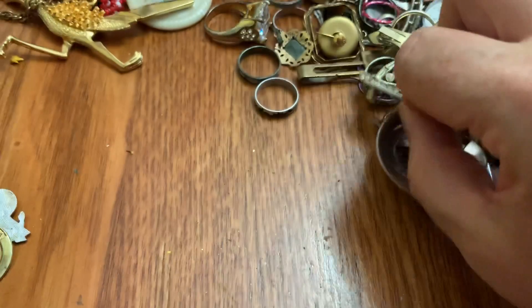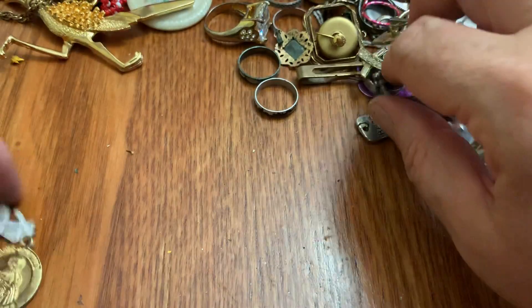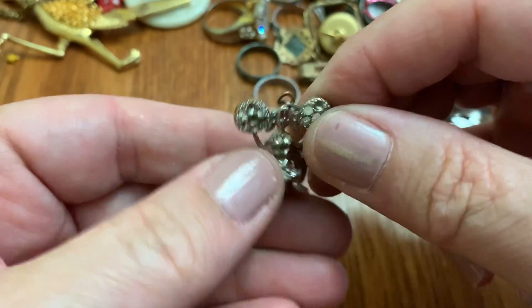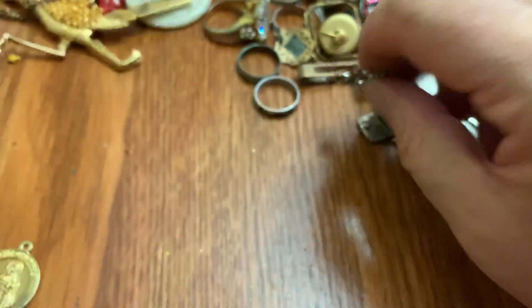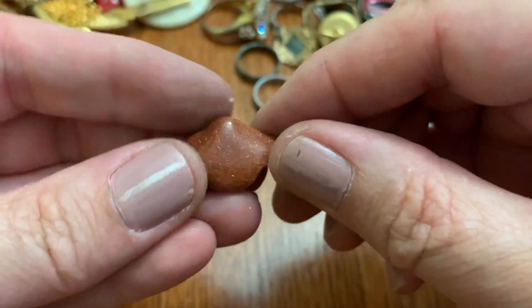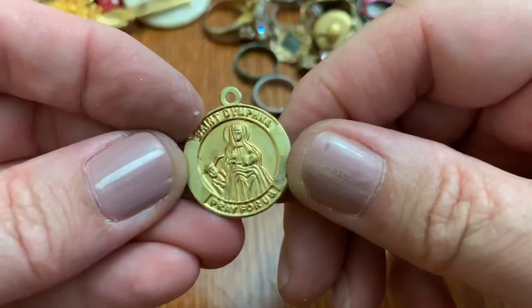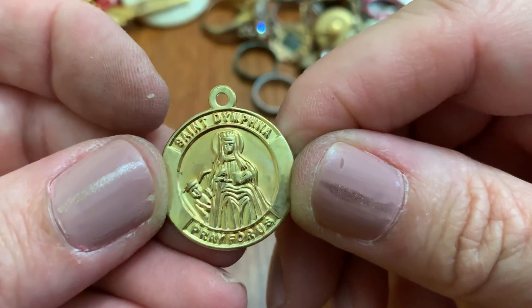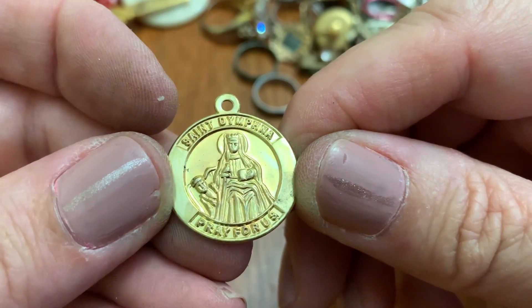Best. A little frog with a little shiny butt. Religious symbol. Cheerleader with weird legs. Little broken goldstone. Cute little heart. Saint Dymphna, pray for us — I haven't heard that one before.